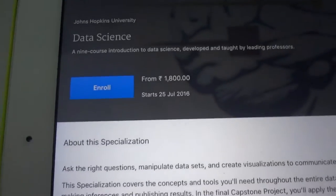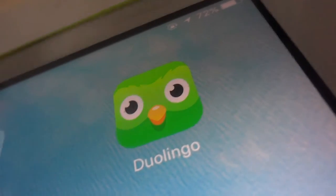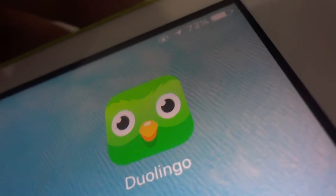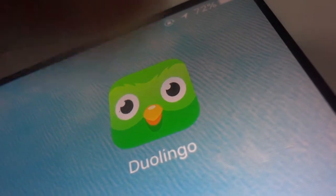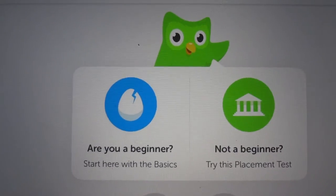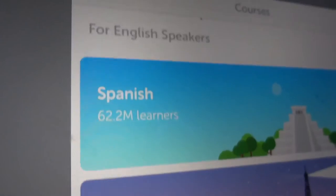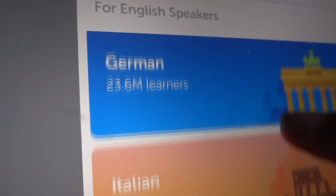If you're learning any foreign language or want to learn one, you should check out our next app, which is Duolingo. Duolingo is an app for someone looking to become fluent in foreign languages. It helps you learn any language through interactive games, videos, and other services. So if you want to learn any language, you should check out Duolingo.